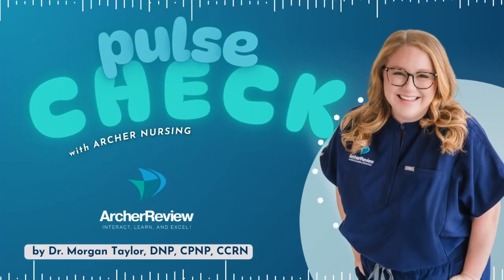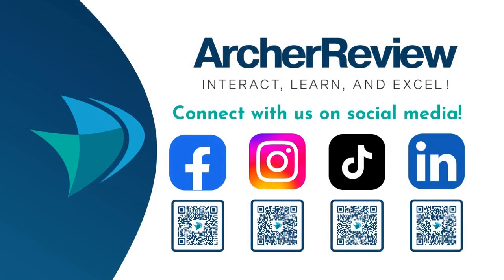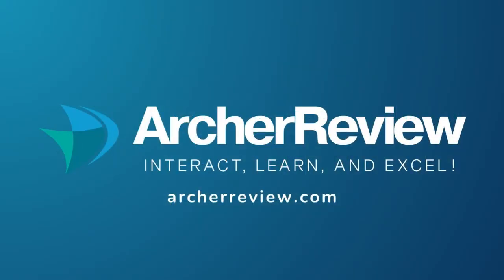That's a wrap, future nurses! If you found this podcast helpful, I'd love to continue supporting your nursing journey through nursing school, the NCLEX, continuing education, and beyond. Archer Nursing has you covered with on-demand video lectures, high-yield question banks, live case study reviews, and so much more. Join us at archerreview.com and follow us on socials at Archer Nursing for more free nursing tips and study resources. Thanks for tuning in to Pulse Check with Archer Nursing. I'm Dr. Morgan Taylor, and I'll see you next time.